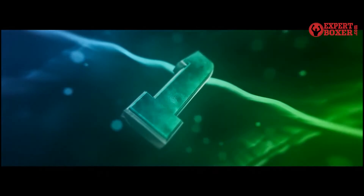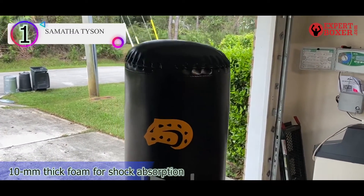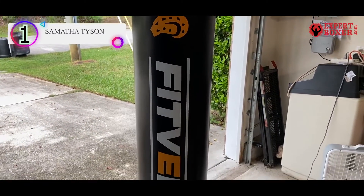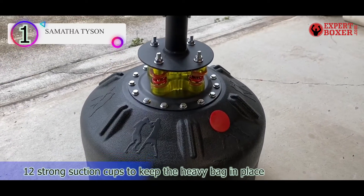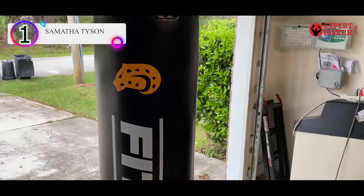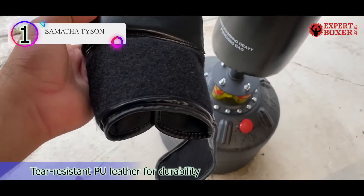Number 1 on our list is the Fitven Freestanding Heavy Bag. The Fitven Heavy Bag kit comes as a freestanding unit and weighs 200 pounds, excellent for trainers of all experience levels. This freestanding heavy bag kit is an ideal choice for fitness spaces with no suspension platforms. The heavy bag is 70 inches tall and stands on a quick rebound base supported by springs and a suction base for balance.